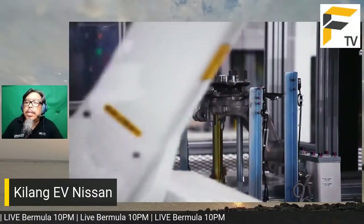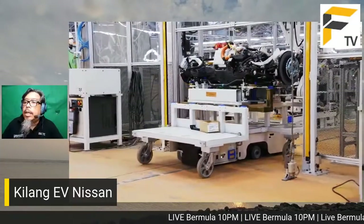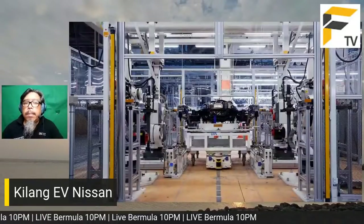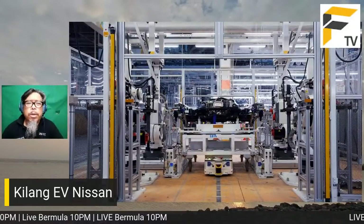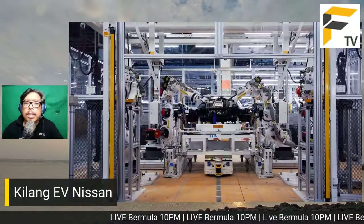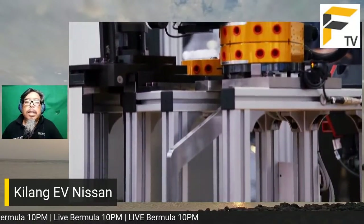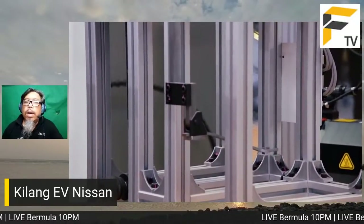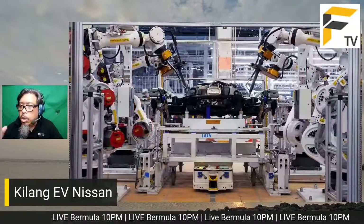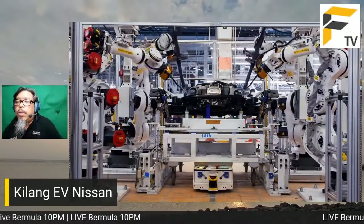Industri otomotif dan aeronautik sama dari segi kos komponen yang sangat tinggi. Di Malaysia, UMW High Technology Manufacturing menghasilkan casing untuk enjin Rolls-Royce - peralatan yang sangat jitu dengan keperluan modal tinggi. Margin mereka agak rendah tetapi dijamin kerana tiada orang lain yang buat. Contohnya, Rolls-Royce hanya bagi mereka sahaja yang buat komponen tersebut, walaupun perbelanjaan pasang kilang tu tinggi.